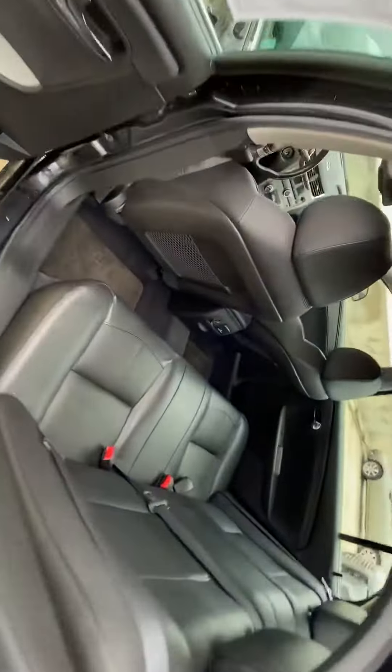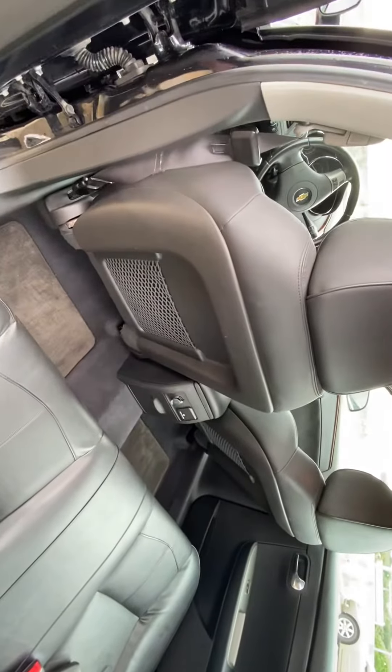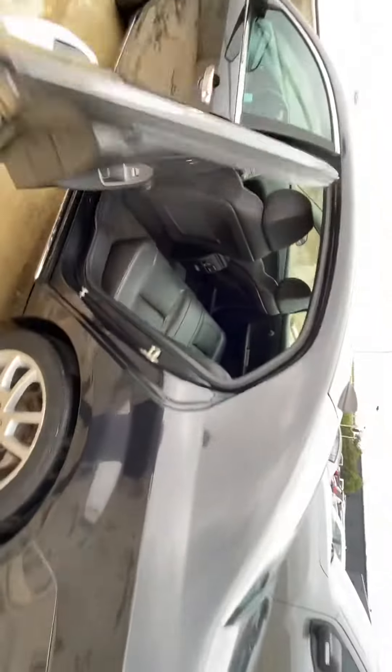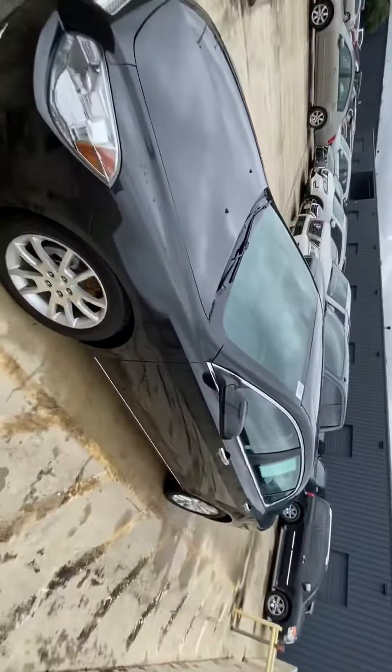In the back, seating for three, plenty of leg room. Got some power outlets — 12 volt and 120 volt outlet back there. So yeah, the car looks great, very good condition. If you'd like more information, or if you want to come by and take a look at it, please let me know. You can call or text me.